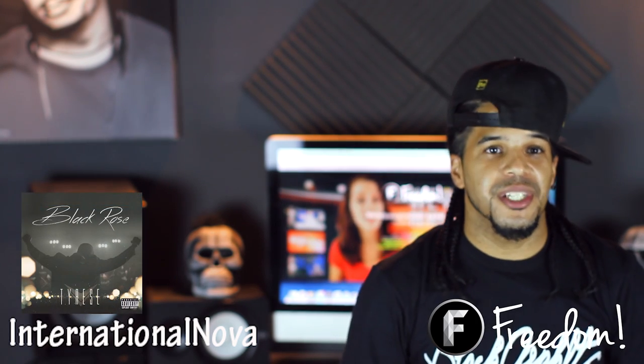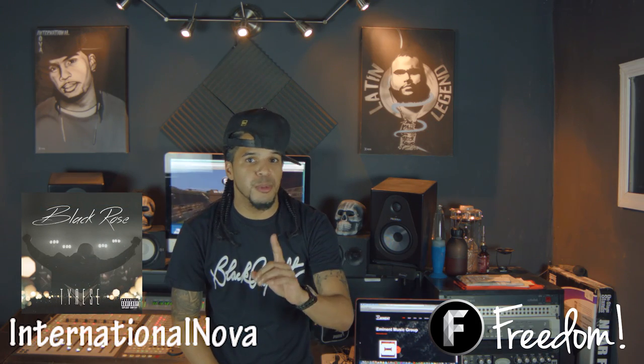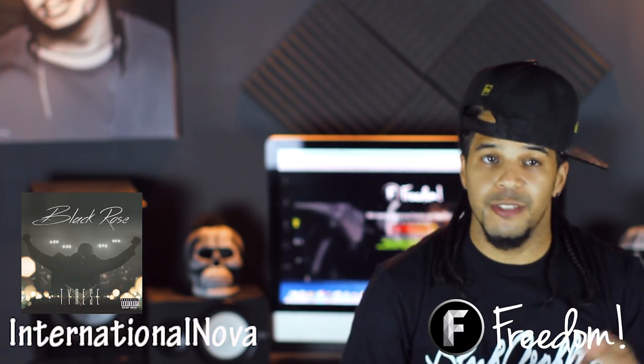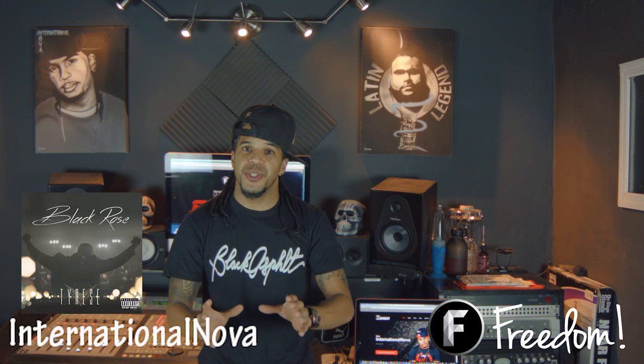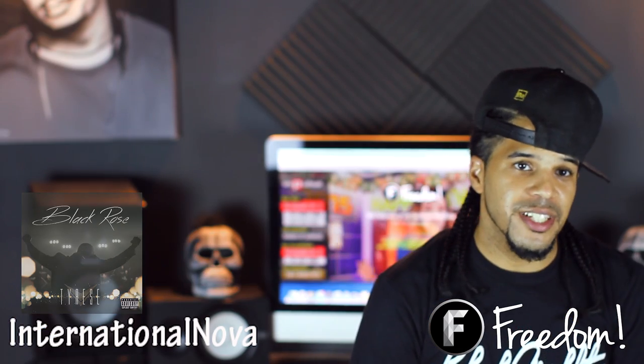So in today's music news I want to highlight Tyrese. For the first time in his career he has a number one album with 77,000 units sold. The reason why I'm highlighting Tyrese is because he records most of his music in his own home studio. Not many people notice, but it just goes to show you — you don't have to be in a big million-dollar studio to create great records. So shout out to Tyrese.